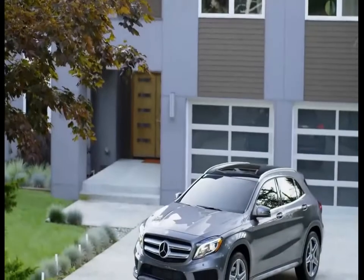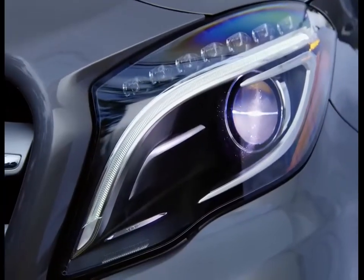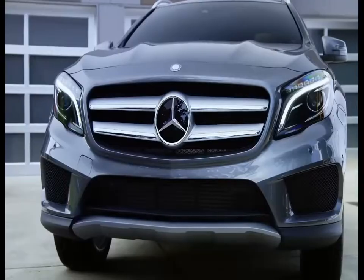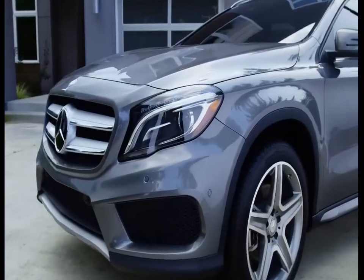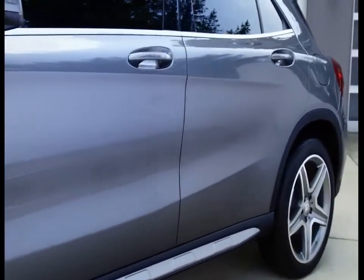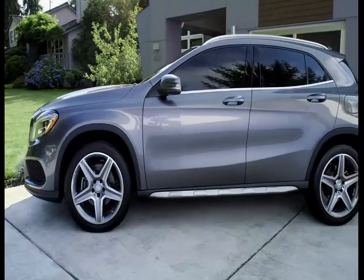The GLA breaks the mold with its captivating coupe-inspired styling. Up front, available Bi-Xenon headlamps with LED daytime running lights embrace a strong flat grille that redefines the classic Mercedes-Benz profile for a new era. Bold sculpted character lines not only catch the eye, but cheat the wind, helping the GLA achieve great aerodynamic efficiency and remarkable fuel economy. A range of contemporary paint colors ensure you'll always stand out in a crowd.